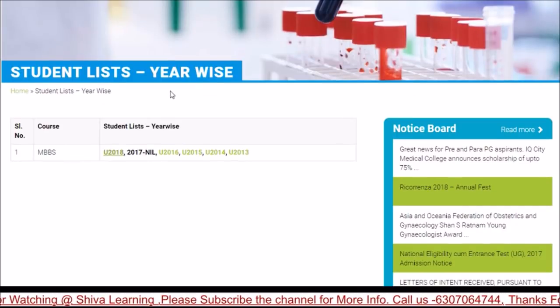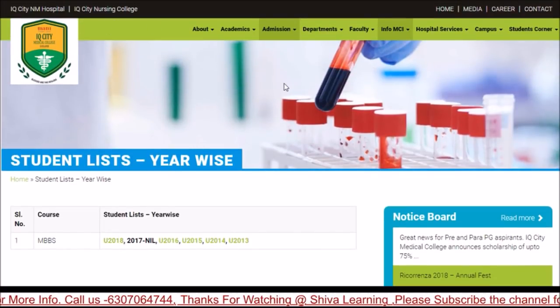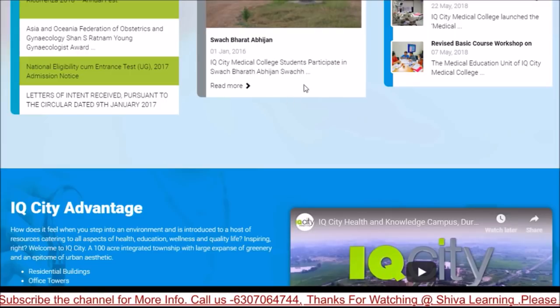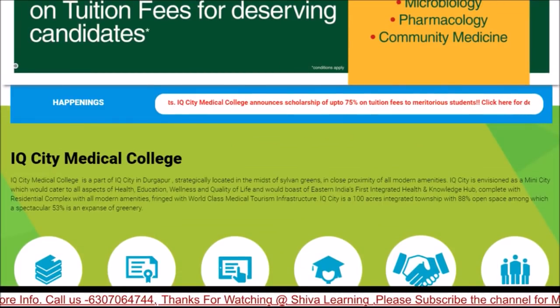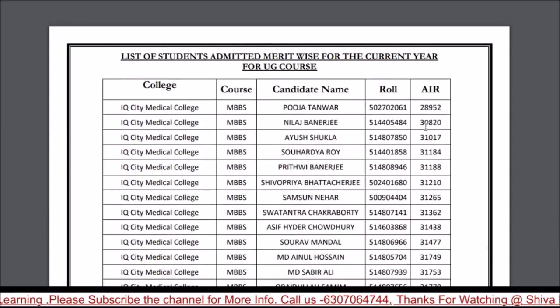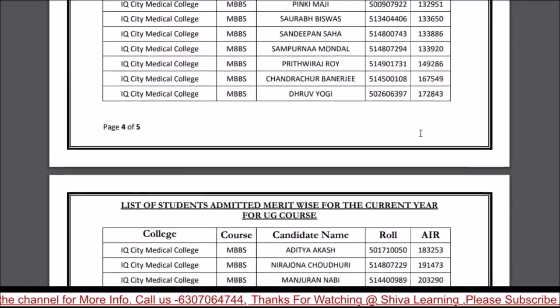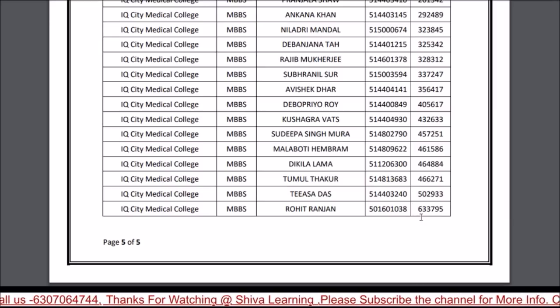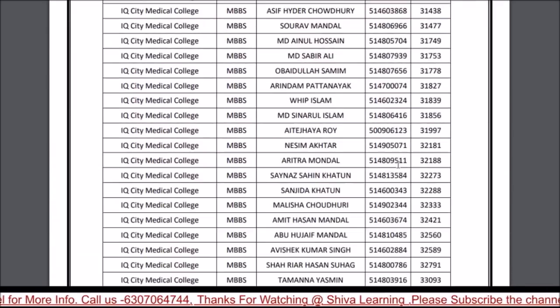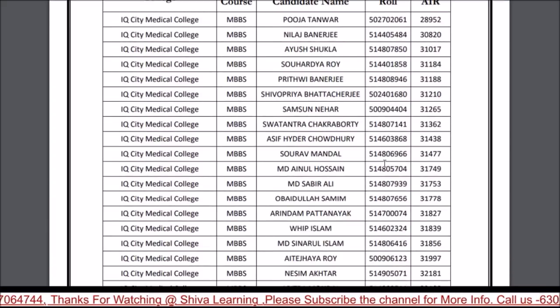For students admitted to IQ City, you can check the official IQ City website for all details, including each student's cutoff and ranking. Students admitted to IQ City have state rankings starting from 28,000 going up to around 2,00,000 to 6,00,000 range.